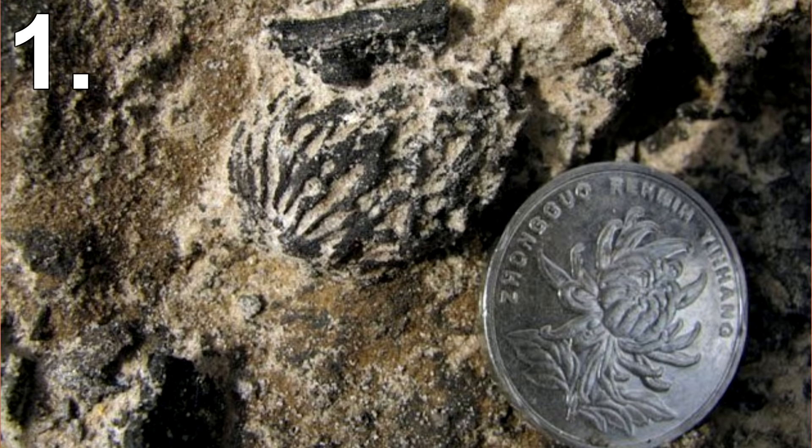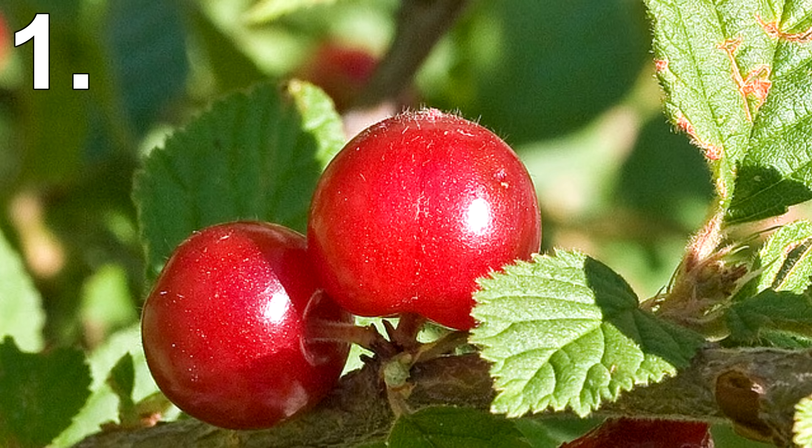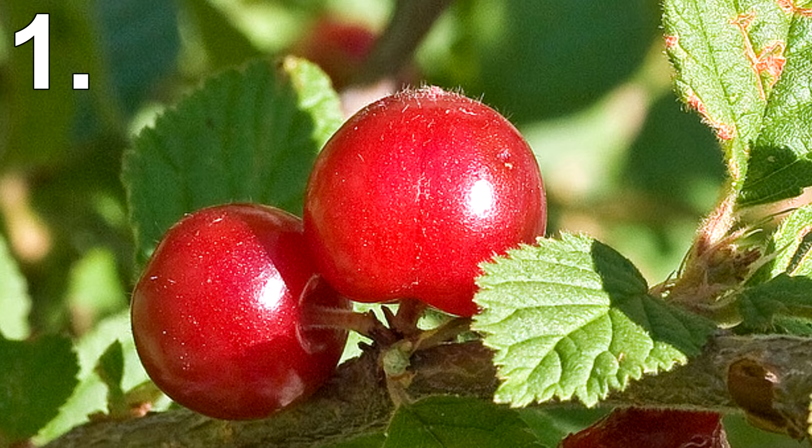Number 1: Peaches. Fossils of peaches have been discovered in China that date back over 2.5 million years ago. However, these peaches would have been a lot smaller than today and resembled small cherries. Once again, through artificial selection, the peaches that were the biggest and contained the most flesh were chosen.